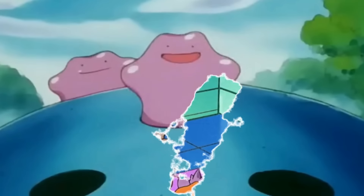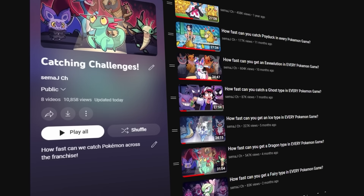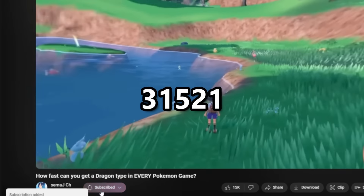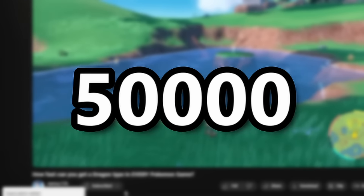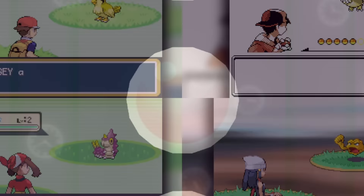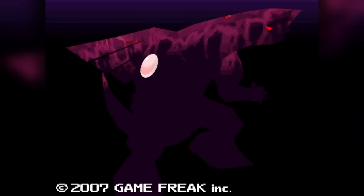If you are enjoying this or any of the previous catching challenges, subscribing would help a ton in supporting the series. Plus if we make it to 50k subscribers, I will start working on how fast can you catch a shiny in every game. Now let's find out how we tackle the most complex run in the entire series.